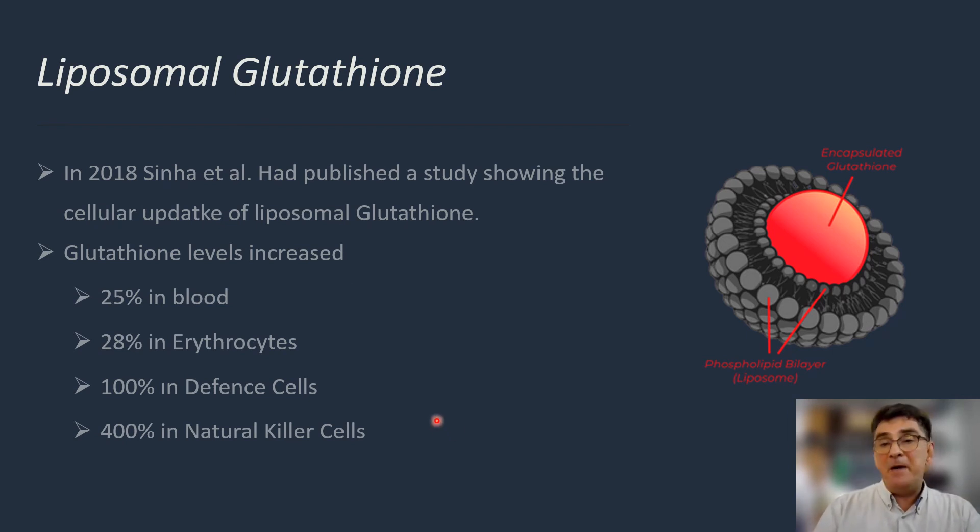This was proven by a paper published by Sinha and colleagues, who evaluated the bioavailability and cellular uptake of liposomal glutathione. Blood levels increased remarkably, but more importantly, intracellular levels of glutathione showed an even bigger increase, playing a key role in protecting cells against oxidative stress. They observed a 100% increase in defensive cells and a 400% increase in natural killer cells, which are major cells in removing dead cells from the body.